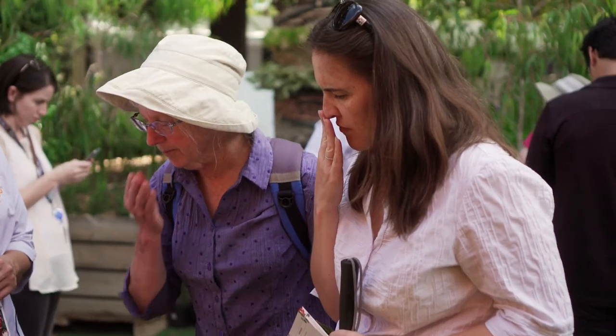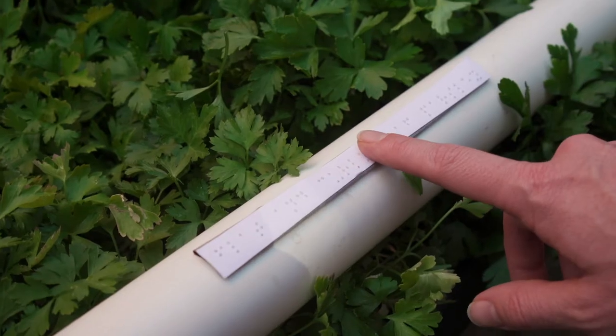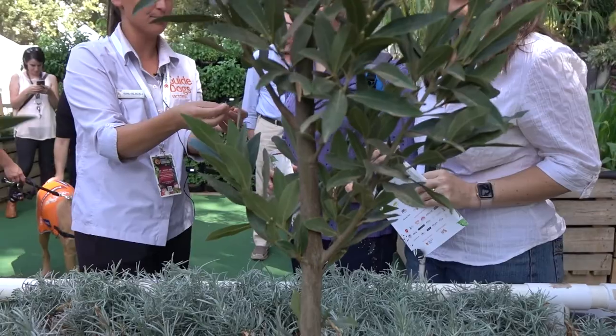There's been a lot of people around to guide you through. I loved the Braille — I'm learning Braille at the moment so it was good to be able to have a practice. Everything's been quite smelly in a good way and I've been able to touch everything, so I love that.